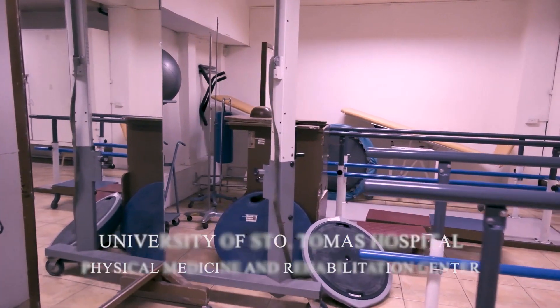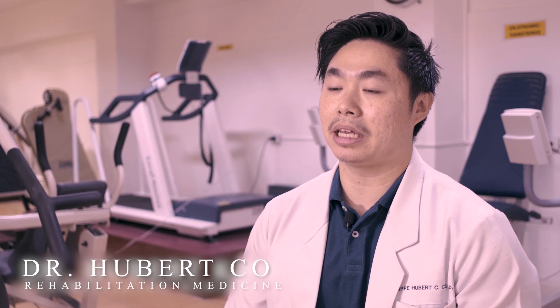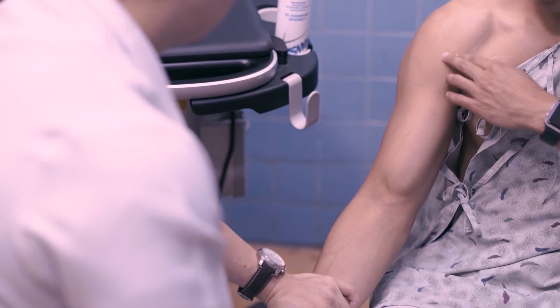I am Dr. Hubert Koh, a third-year resident of the Department of Physical Medicine and Rehabilitation in the University of Santo Tomas Hospital. Our department has been using Sonosite for more than five years now. Sonosite improves diagnostic accuracy and makes rehabilitation interventions more precise.